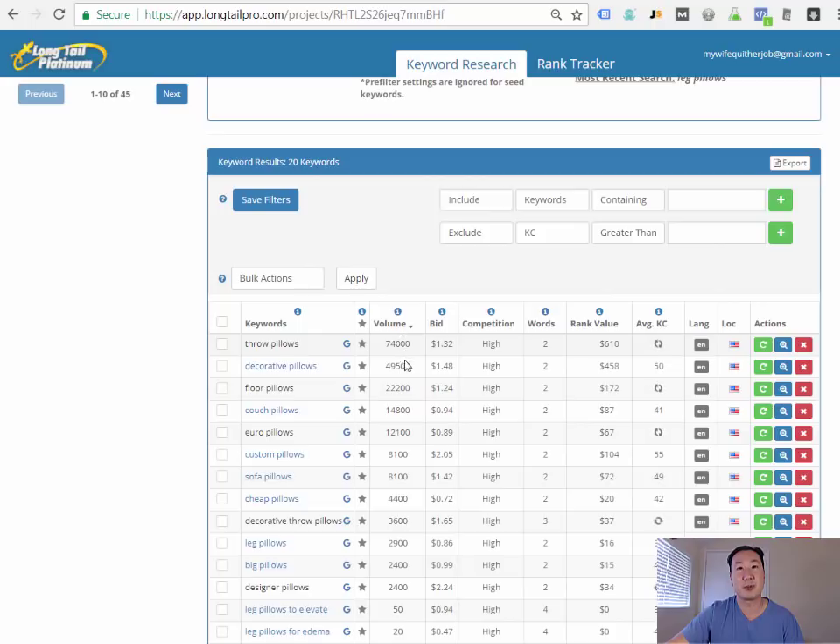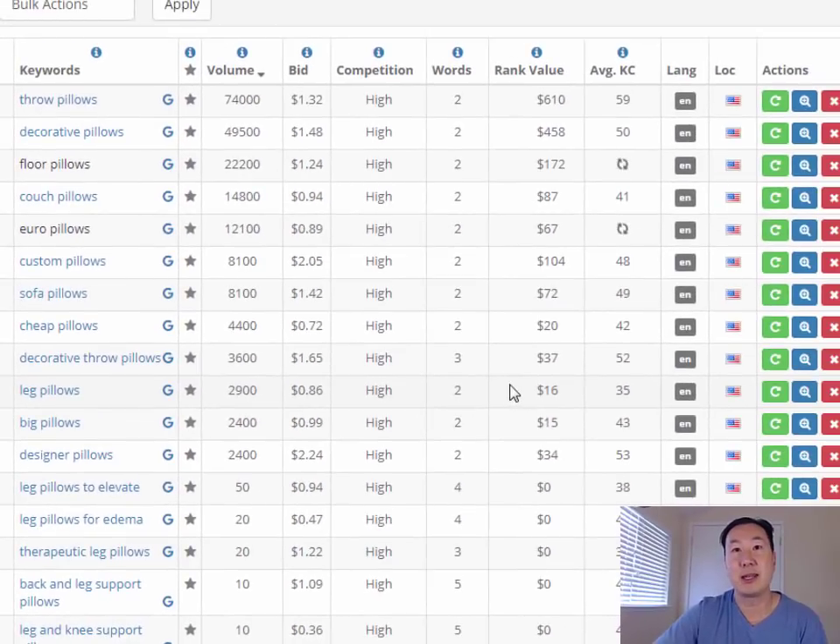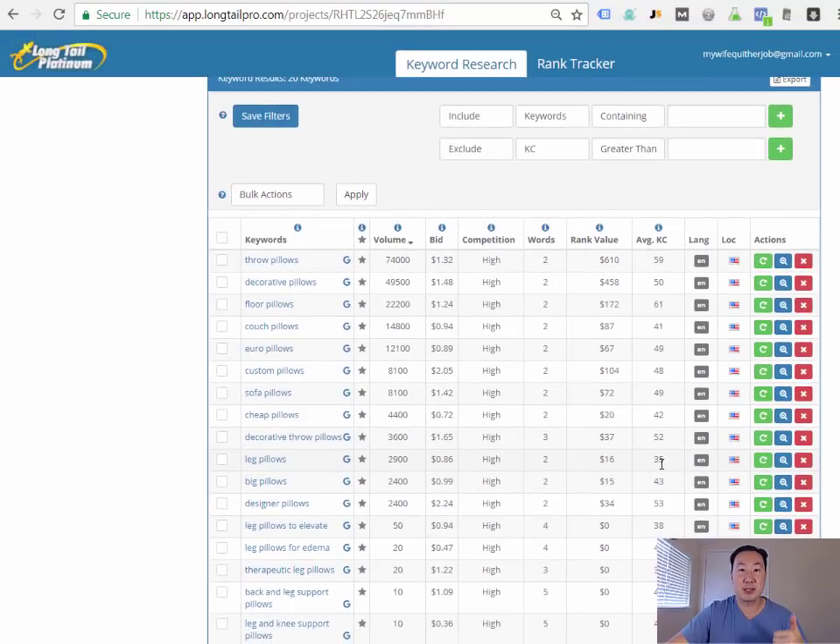Sorting by volume, 2,900 people are searching for 'leg pillows' every month. Longtail Pro also tells you how hard it is to rank a particular keyword in search — that's what the KC score is. It's a number from 1 to 100: anything in the low 30s is fairly easy to rank, anything over 40 is harder. Leg pillows has a KC of 35, which means it's not going to be that difficult to rank this keyword term in search.